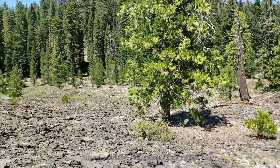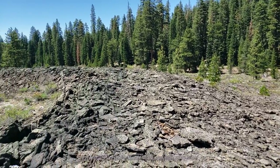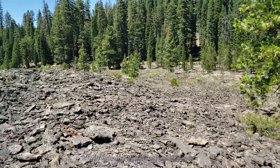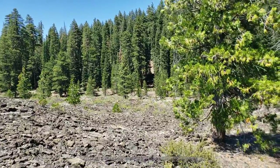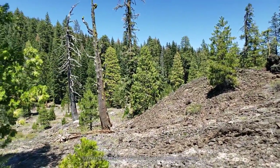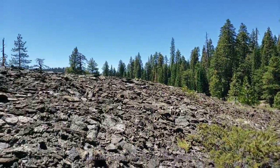And now looking back at the surrounding area — that's in the direction of the dirt road. This area is relatively easy to get at, but it's pretty remote, so you won't see too many visitors here.